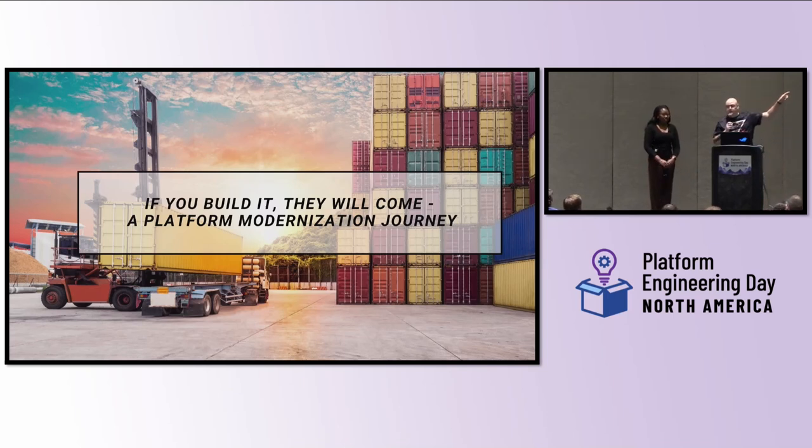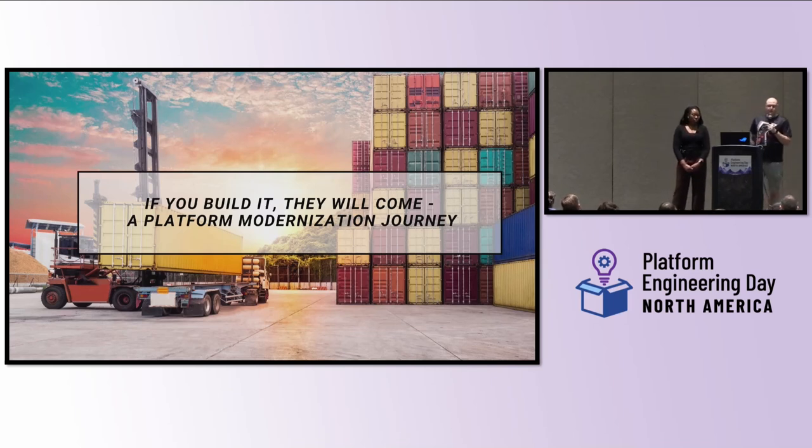How many people are sick of seeing shipping containers? Yeah, probably a few. I had to include it — it just didn't feel right not to in a talk. We'll start with one question: what do you get if you cross a computer and a lifeguard? It's a screensaver. Our talk is titled 'If You Build It, They Will Come' — it's a platform modernization journey, a total play on Field of Dreams.